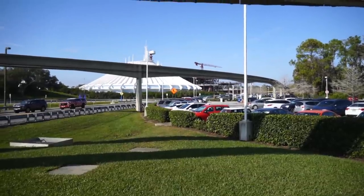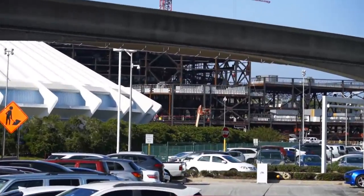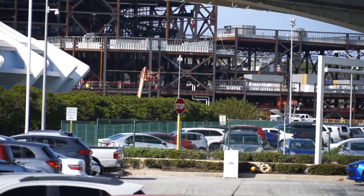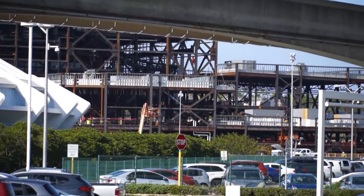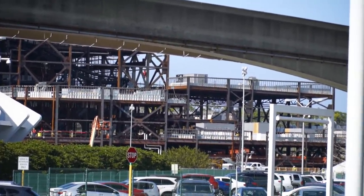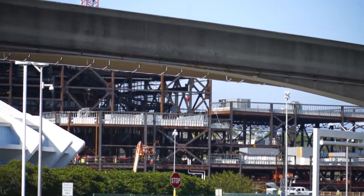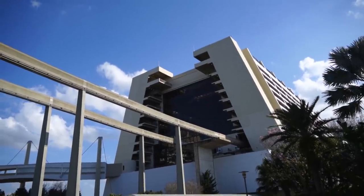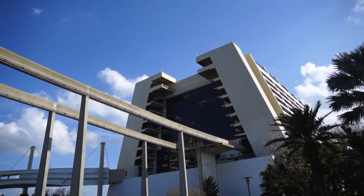Now we are finally connecting back up to the old walkway from Magic Kingdom to the Contemporary. And there it is — over here by Contemporary, behind Space Mountain, we can get a pretty good look at Tron back there. They don't have any of the panels on this section yet, but I'm sure that'll be next. You can kind of see some track inside of there. There's also a truly beautiful shot of the Contemporary.